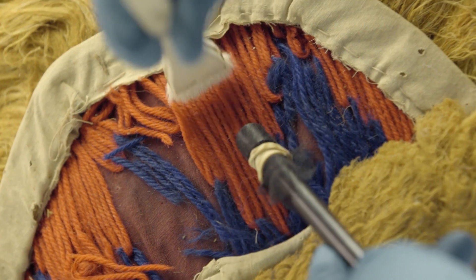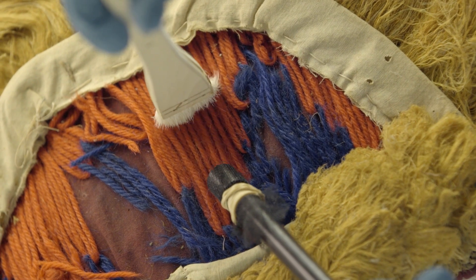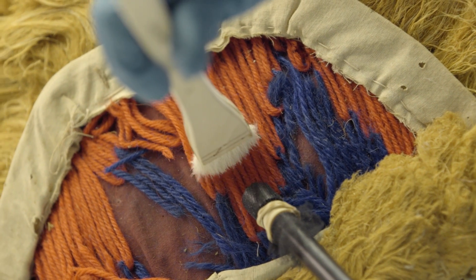If you do not have room for a dedicated quarantine area, the objects can be securely bagged and inspected for insects after a few days. Using a piece of white card under an object will make it easier to see any insect debris that will signal insect activity. Objects should be brush vacuumed before being stored in order to remove dust and any previous insect debris.